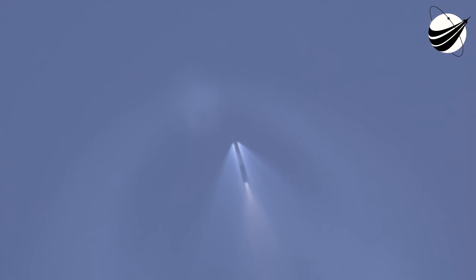We just heard the call out that the boost back burn has concluded. That was the first of three burns that the first stage will perform today. We can see the grid fins beginning to deploy there on the left-hand side of your screen. The next event we have coming up is fairing deployment. There you can see the two fairing halves have separated, followed away from the vehicle, exposing the 105 spacecraft to the vacuum of space.